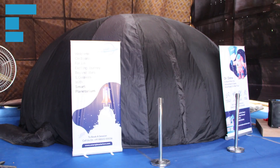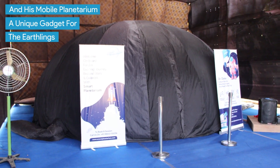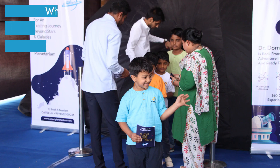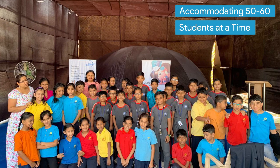Here is Dr. Dome and his mobile planetarium, a unique gadget for the Earthlings. It's a portable, inflatable dome-shaped structure, which can be easily set up in a classroom, hall, or even outdoors, accommodating 50 to 60 students at a time.